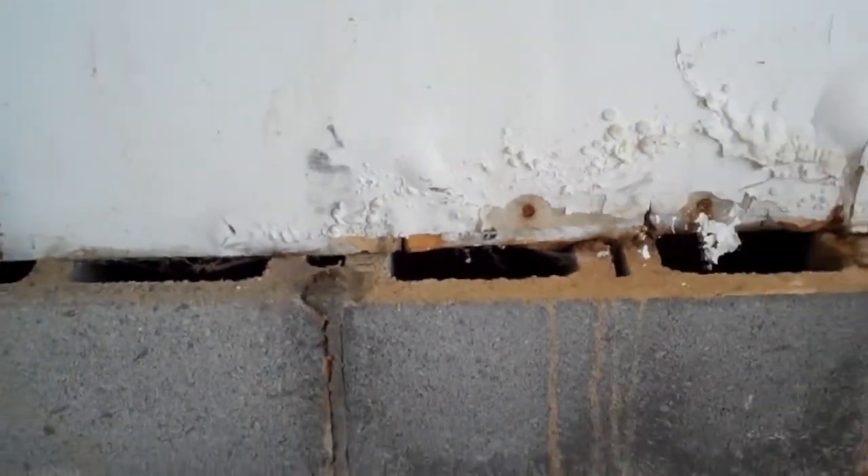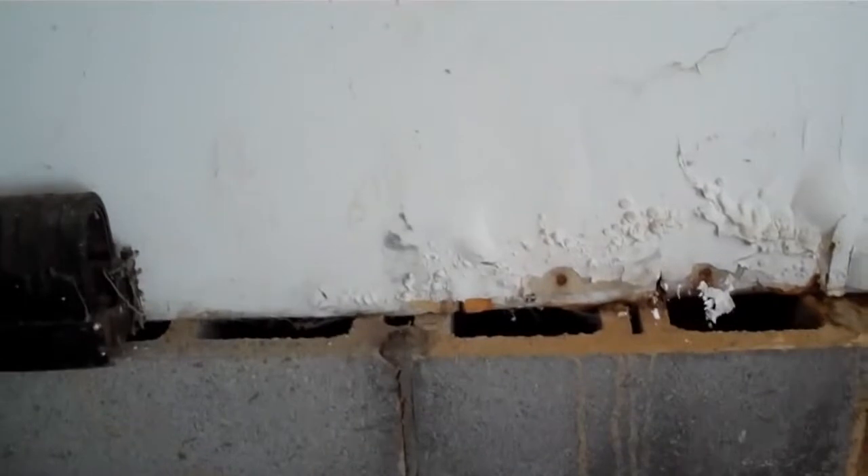It's been happening for a while — you can see the bubbling of the drywall, the mud running down the block. Who knows how bad it is inside the wall. The point is: keep your grade lower than the walls of your house, and you can stop things like this from occurring.